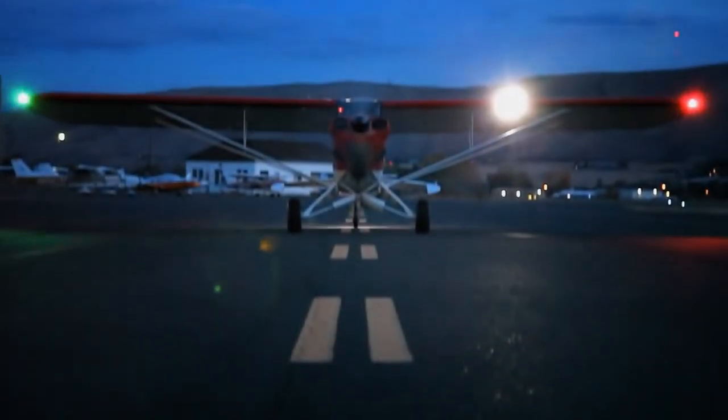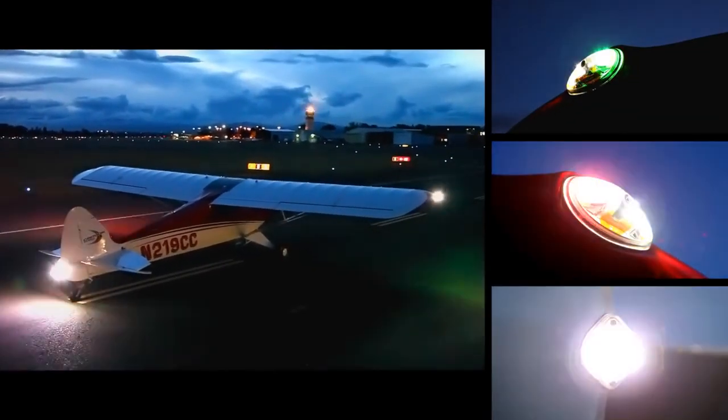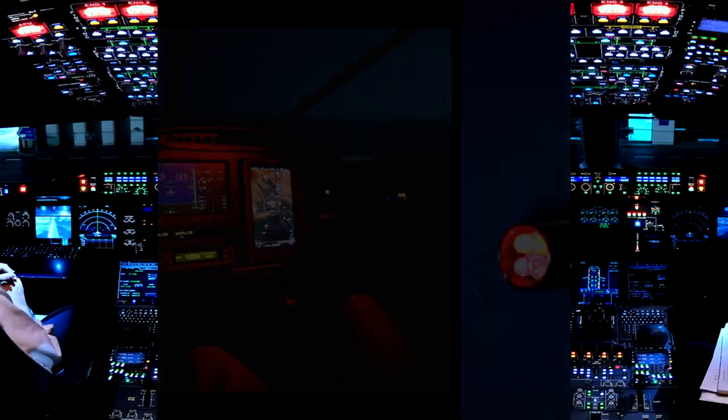In the previous video we talked a great deal about the external lighting system used on an aircraft. For this video, let's move our attention to the internal lighting system.